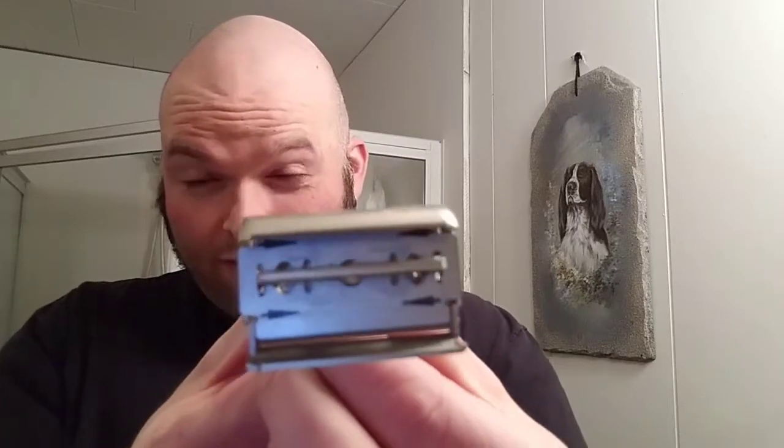The blade I have in here is just a no-name brand. I believe this is a rebranded Persona Red. It just came in — I think it's blades — I got it at CVS or something like that. But it said made in Israel, so I'm pretty sure it's Persona Red. Last shave I had on it was pretty good, so we'll see how it goes this time around.